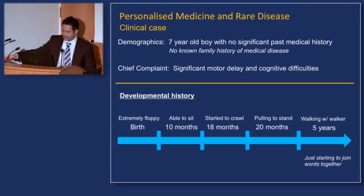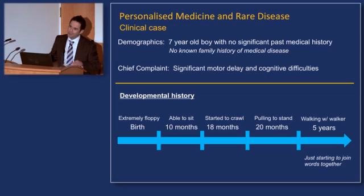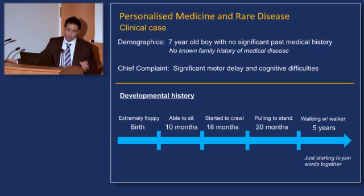Things were not right from birth. The baby was extremely floppy — typically infants have flexed tone. He was only able to sit at 10 months, which is delayed; it should have happened by five months. He started to crawl at 18 months, when the milestone should be reached at nine months. He was pulling to stand at 20 months, when he should have done that in half the time. He was only able to walk with a walker at five years of age, when that milestone should be reached around 12 months. And accompanying that striking profile, a two-year-old can join two words together, but this patient was only able to start doing that at age five.